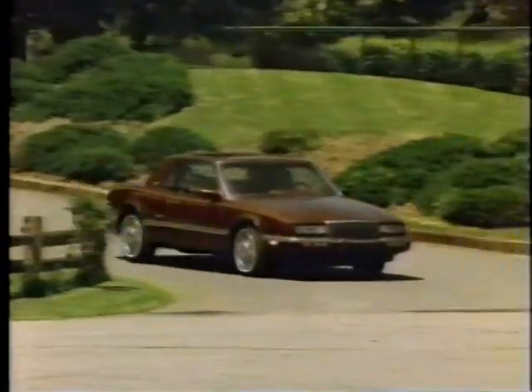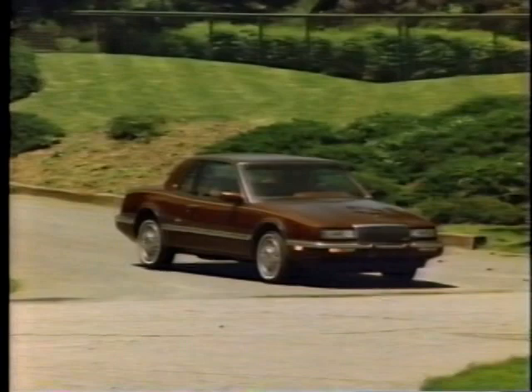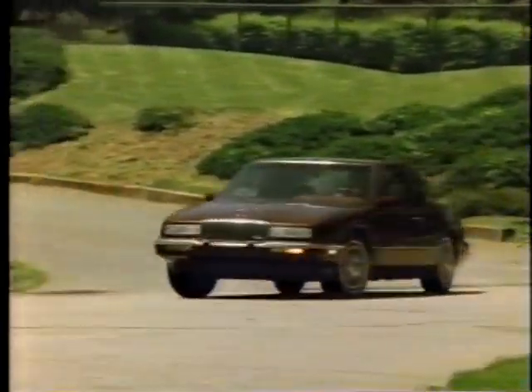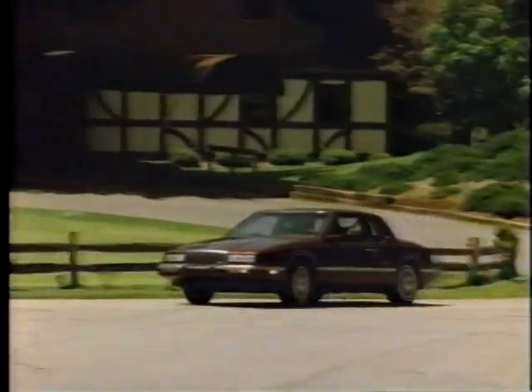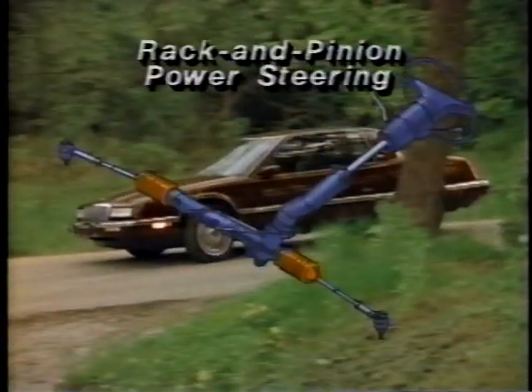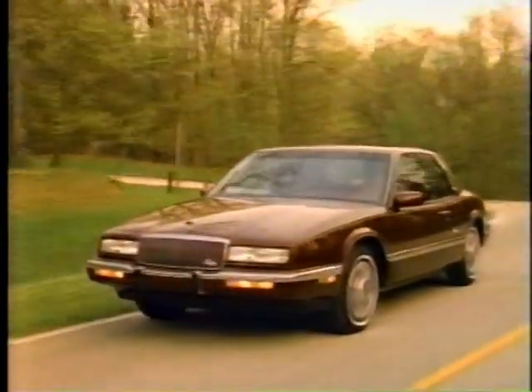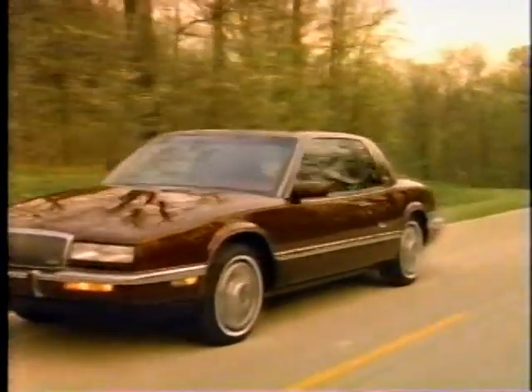Automatic level control is also standard, assuring proper ride height regardless of passenger and cargo load. Please refer to the Buick Century Feature Focus on DynaRide for more information. Additionally, power rack and pinion steering is standard with Riviera. For performance-oriented drivers, fast ratio power steering is available as part of the Grand Touring package.